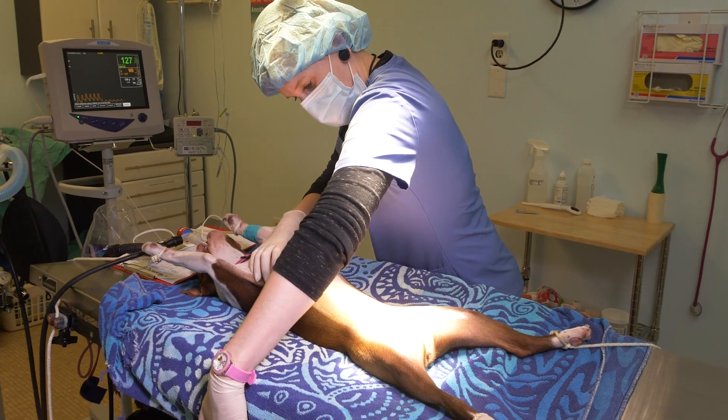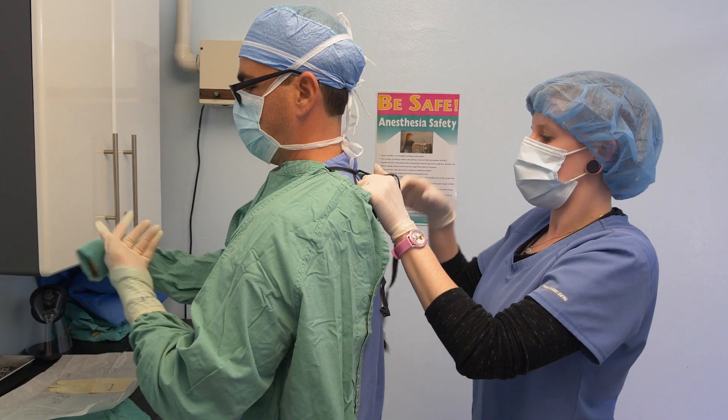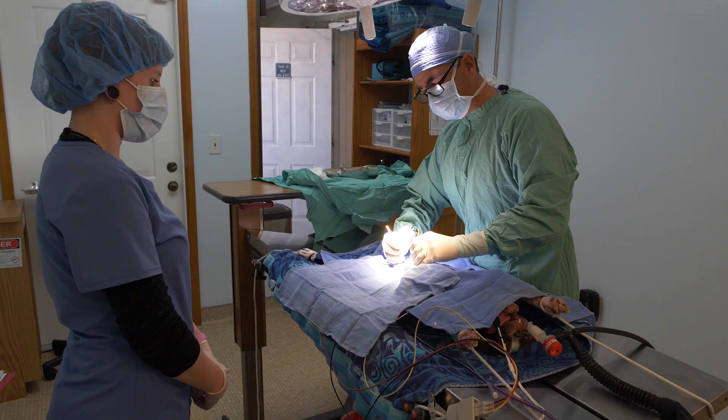Once in the operating room, we maintain sterile aseptic technique where everyone is wearing a cap and mask, and the surgeon is wearing a gown and is fully scrubbed.